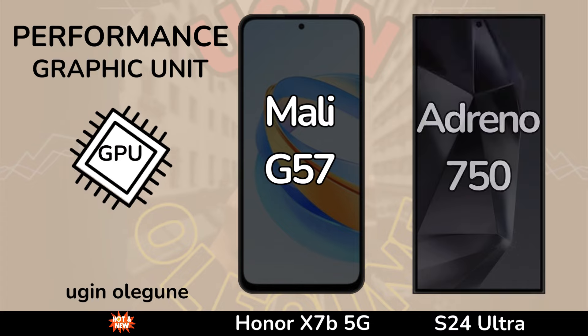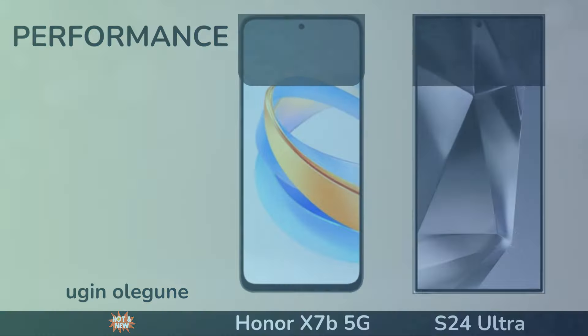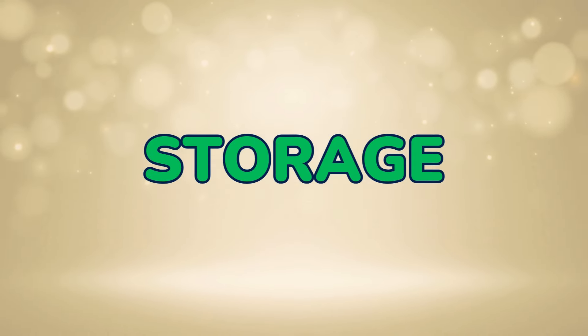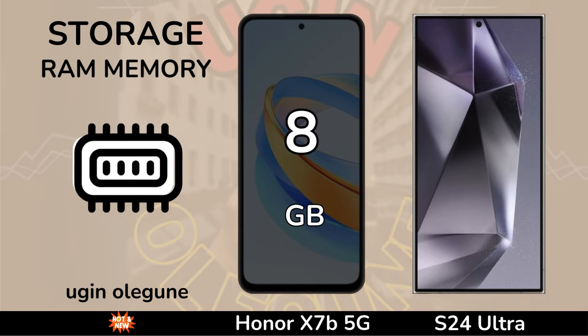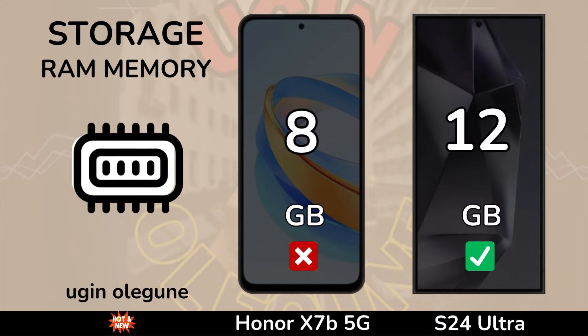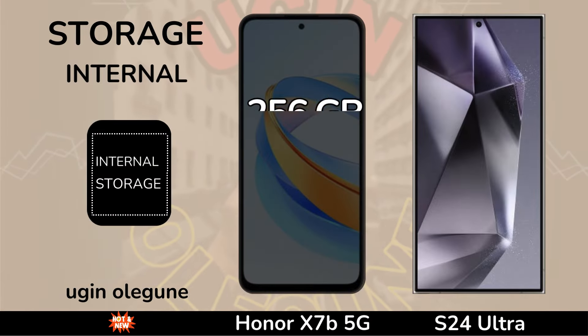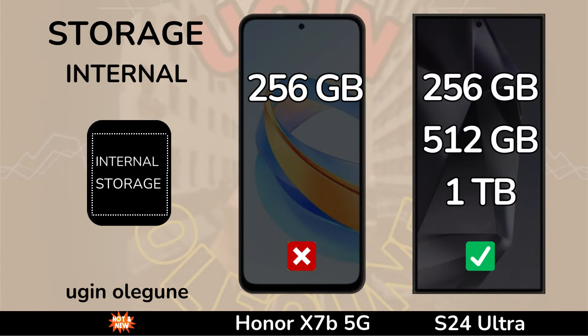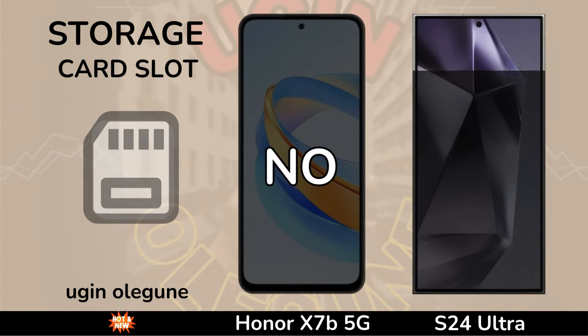Graphic Unit. Storage. RAM Memory. Internal Memory. Card Slot.